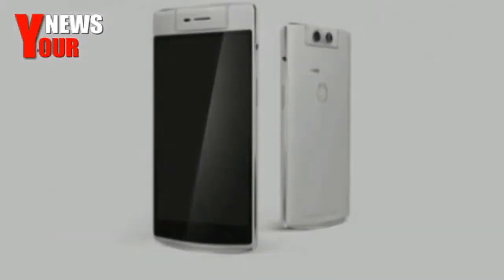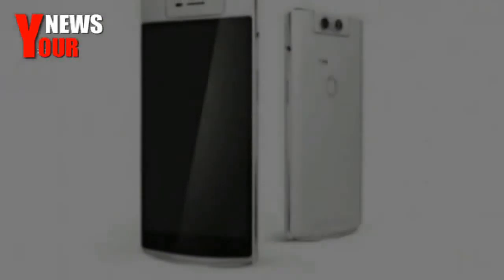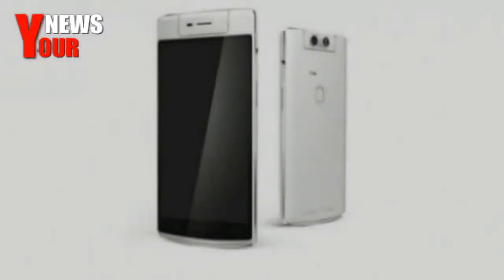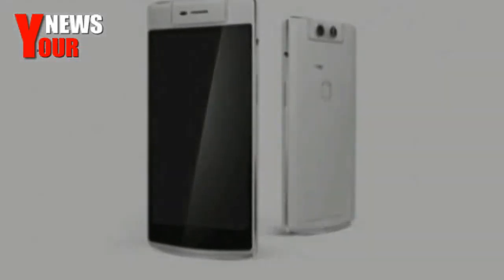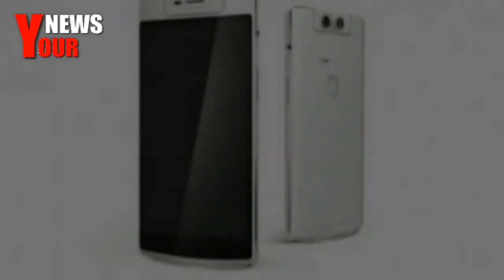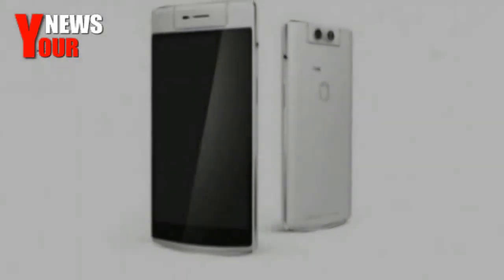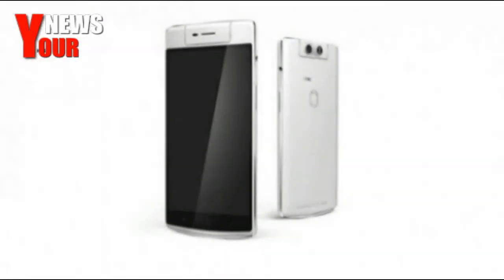The Oppo N3 is powered by a Snapdragon 801 chipset housing a 2.3 GHz quad-core processor and an Adreno 330 GPU, coupled with 2 GB of RAM. It runs Android 4.4 KitKat OS and will come with Oppo's proprietary Color OS 2.0. It will come with 32 GB of onboard storage.